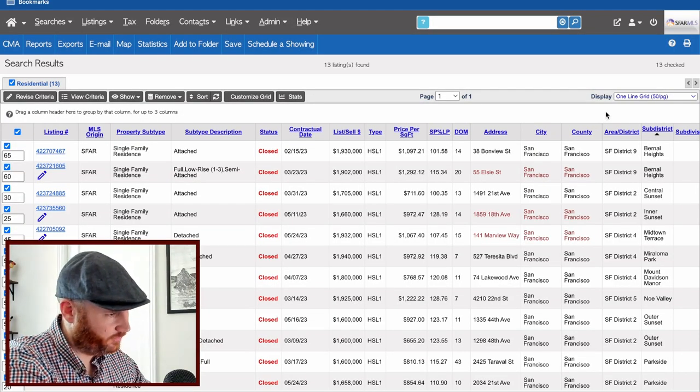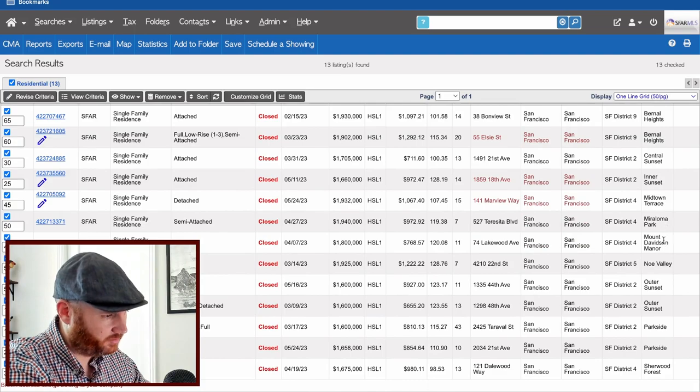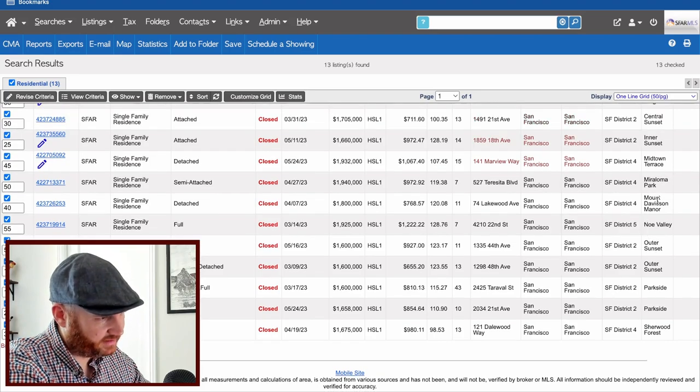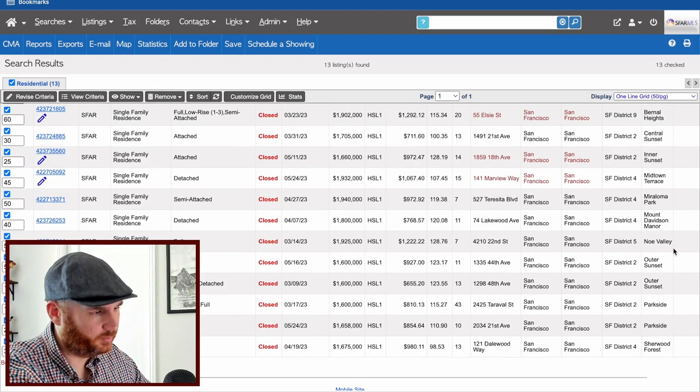Last search: four-bedroom single-family homes under $2 million. Only 13 such sales in San Francisco this year. We see a couple in Bernal, a couple in the Sunset, one each in Midtown Terrace, Merced Heights, and Mount Davidson Manor — phenomenal neighborhoods but just one-offs. Noe Valley needs more than $2 million for a four-bedroom SFH. A couple in Outer Sunset, one in Inner Sunset, one in Central Sunset, a couple in Parkside, and one in Sherwood Forest — probably the nicest neighborhood in our search, but just one sale.